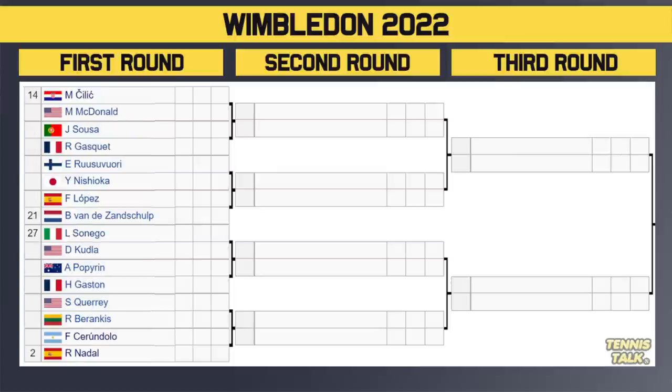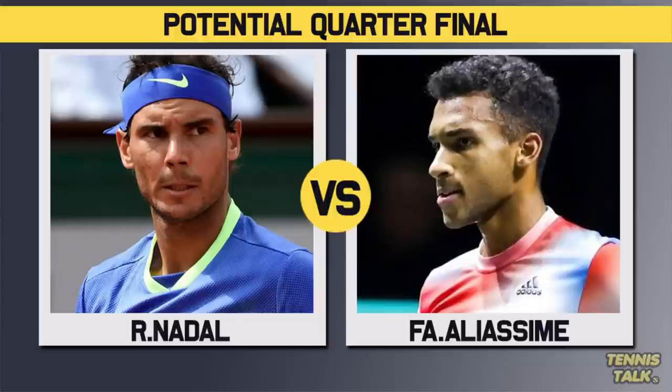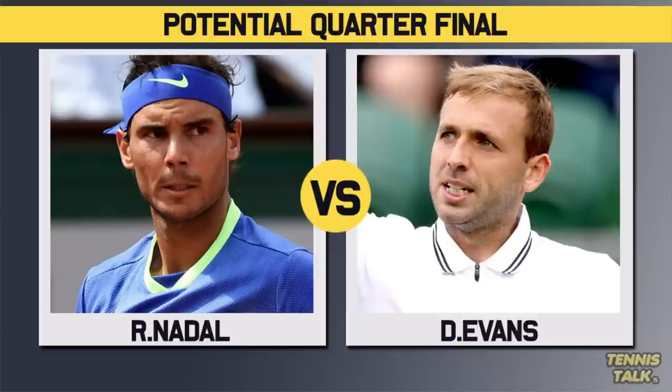In the bottom section, 14th seed Cilic takes on McDonald, winner facing Sousa or Gasquet. Then Ruusuvuori versus Nishioka, winner possibly facing 21st seed Van de Zandschulp. The 27th seed Sinner takes on Kudla, winner facing either Popyrin or Gaston. Then Querrey versus Barenkis, winner taking on either Serendolo or number two seed Rafa Nadal. Out of the top three favorites, Rafa probably has the toughest draw, followed by Berrettini, then Djokovic. This section plays the FAA section, so we could get Nadal versus FAA, Nadal versus Fritz, or even Nadal versus Dan Evans in the quarterfinals.